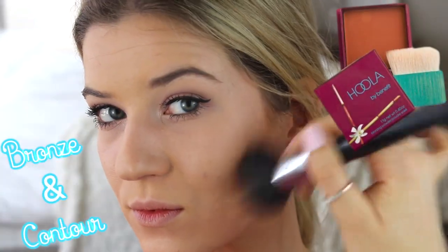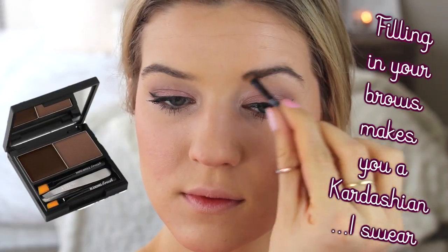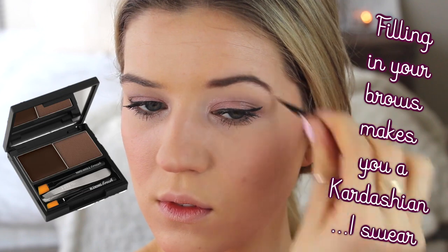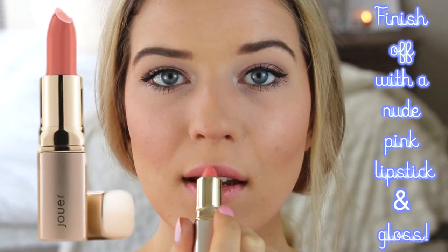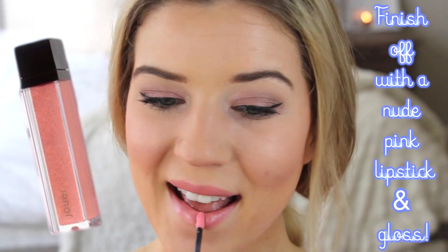Now to bronze and contour, lightly using Hoola. The color on this is making me look a little orangish — I swear I'm not. Then I'm going in with a Wet n Wild blush on my cheeks and filling in my eyebrows, because I think that always just adds a final touch to the look. For lips I'm keeping it neutral with a light peachy pink matching lipstick and gloss.